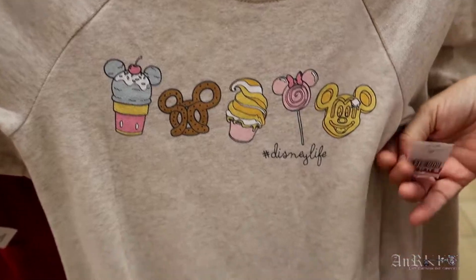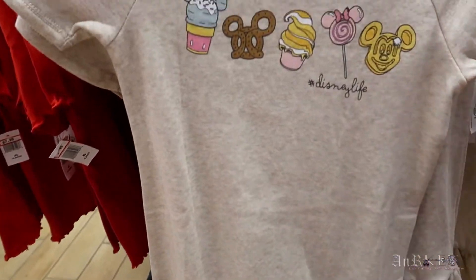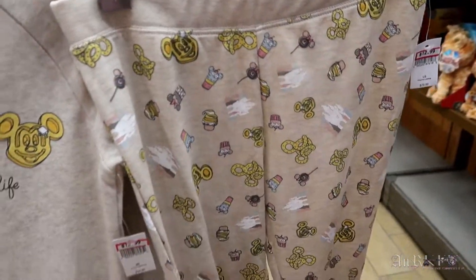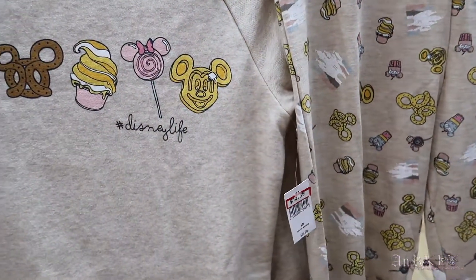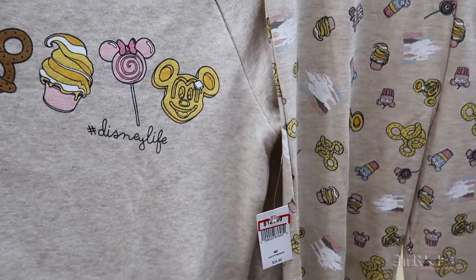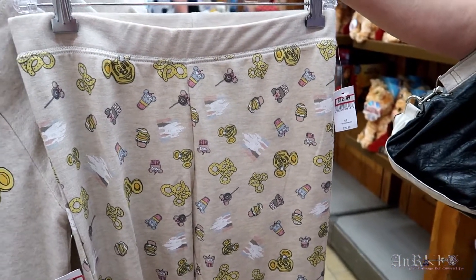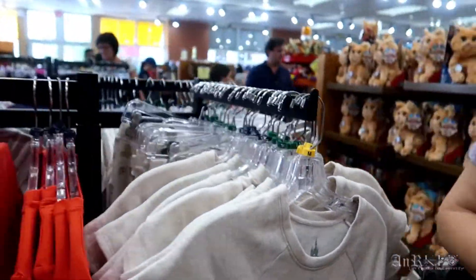It's a long shirt — we'll call it a long shirt. Oh, and it comes with leggings with all the snacks too, that's kind of cool. The shirt is $34.99 regular price, $12.99 sale price. The leggings are $29.99 regular price, $12.99 sale price. This is in girls' sizing.